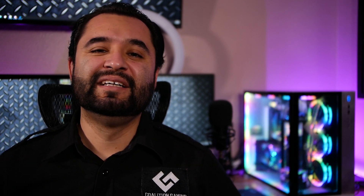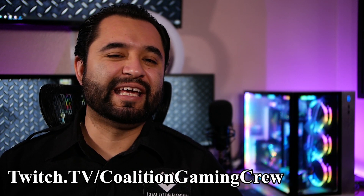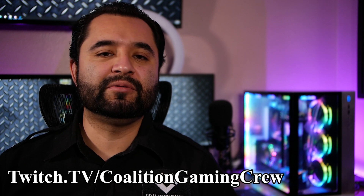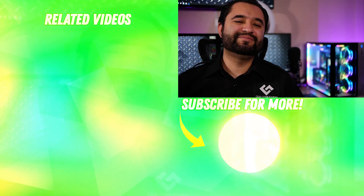Alright, that was a lot of information. If you made it this far, drop a comment below telling me what you would go with in each of these situations and why — let's talk about it. Hit that subscribe button, hit that like button, do all the things. And don't forget I also stream every Friday on Twitch at 8 p.m. Pacific at twitch.tv/coalitiongamingcrew — link is in the description below. Drop a follow, would appreciate that. Anyways, talk to you all later!